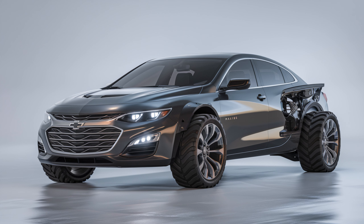The Chevrolet Malibu has always been a strong contender in the midsize sedan market, but the 2025 model takes things to a whole new level. With sleek design updates, a refined interior, and modern technology, this car is setting a new standard for the everyday driver. Let's dive in and see what makes the 2025 Malibu a standout choice.